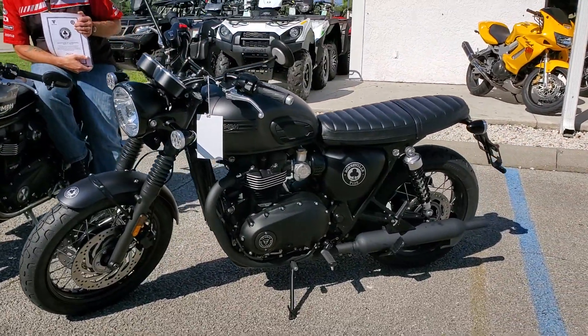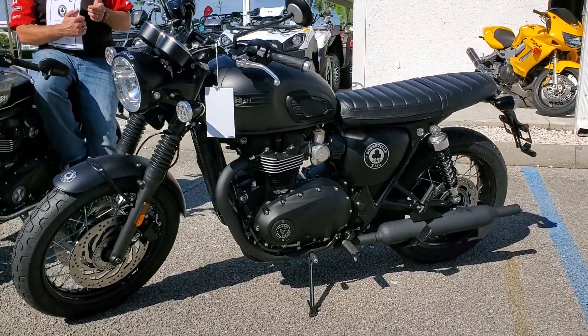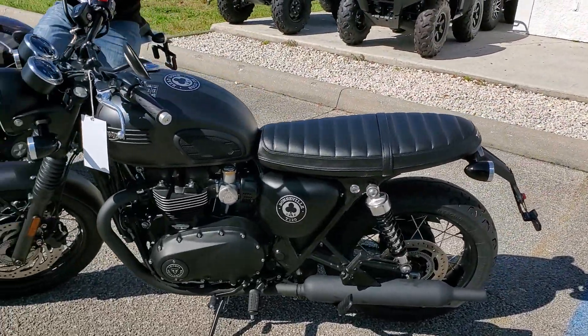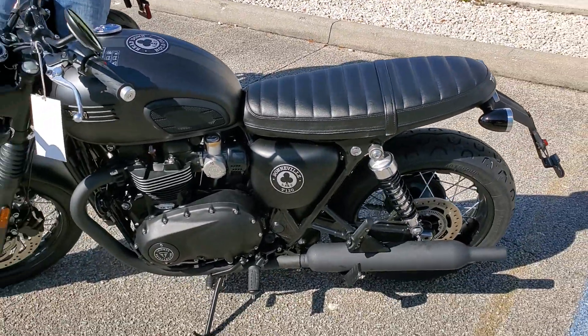The one you're seeing right now is the Bonneville T120 Ace Edition. T120 blacked out, comes with a slammer seat, custom fender, all blacked out pipes, ready to ride. It is limited and numbered.